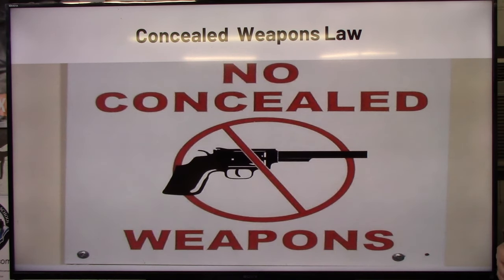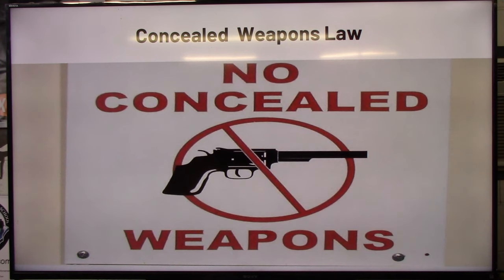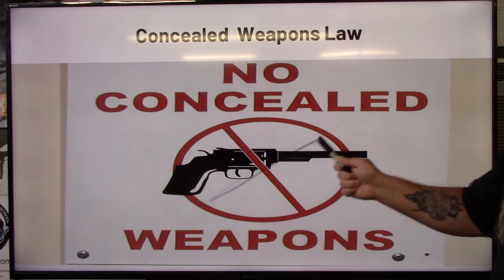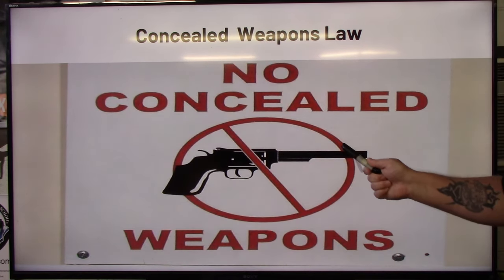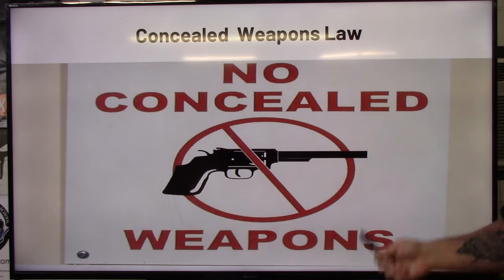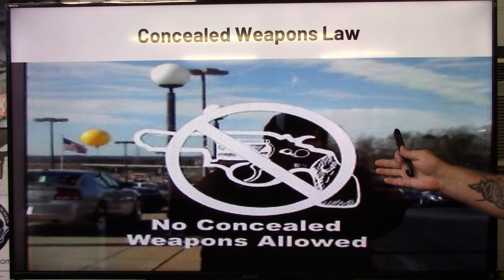Let me walk through some examples. Remember what we went over — rewind and take a look if needed. This first sign is not correct: it reads 'no concealed weapons' — but the required verbiage is 'no concealable weapons allowed.' The colors on the circle and slash are correct, but the slash is going the wrong direction — it should be 45 degrees from lower left to upper right, not right to left. The handgun is the correct type, but it's outside the circle, and it must be inside. This sticker-style sign is also not valid — you can't verify it's eight by twelve because each piece is individually peeled and stuck on.